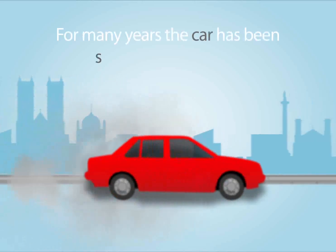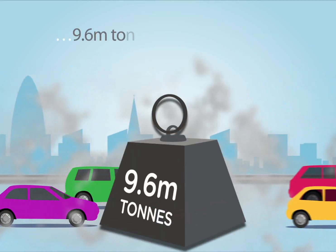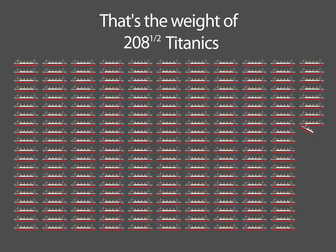For many years, the car has been seen as the problem. In 2006 alone, London Transport produced 9.6 million tonnes of CO2 emissions. That's the weight of 208.5 Titanics.